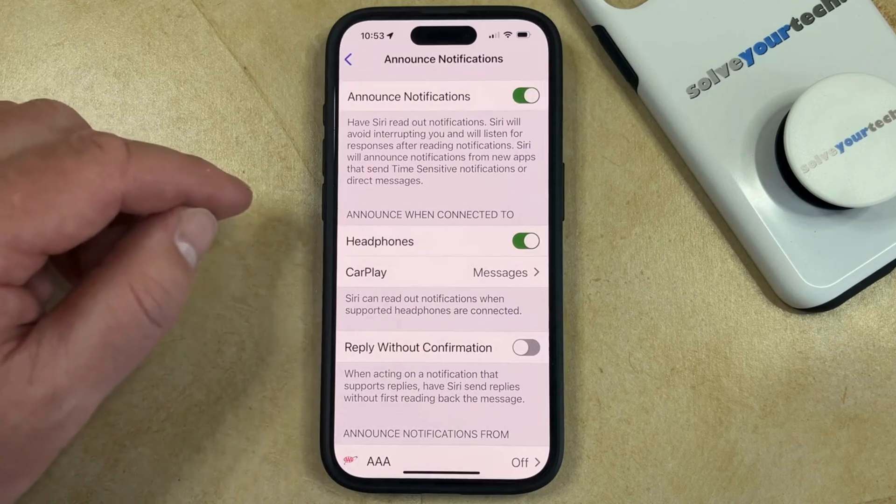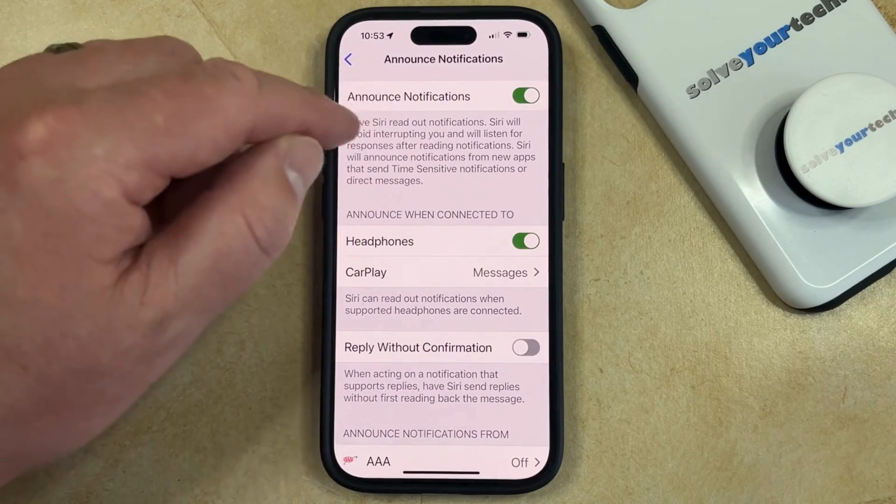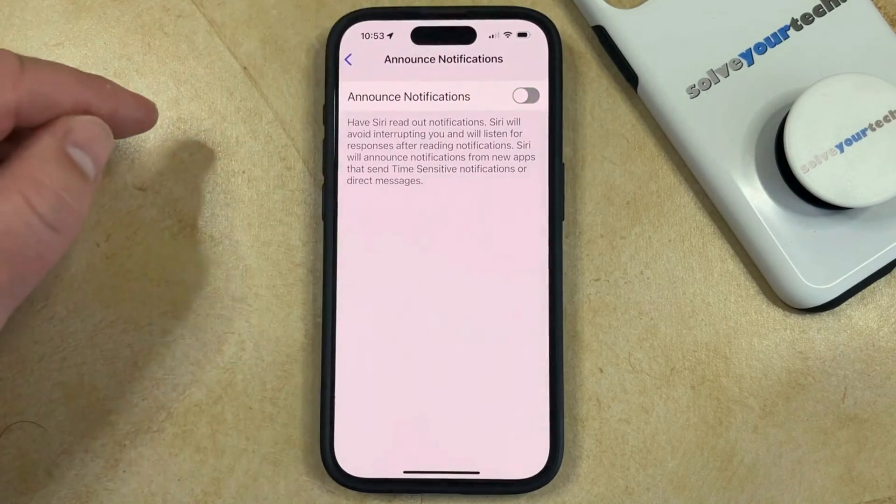Now if you would like Siri to stop reading you notifications in every situation, then you can tap the button to the right of Announce Notifications to turn it off.